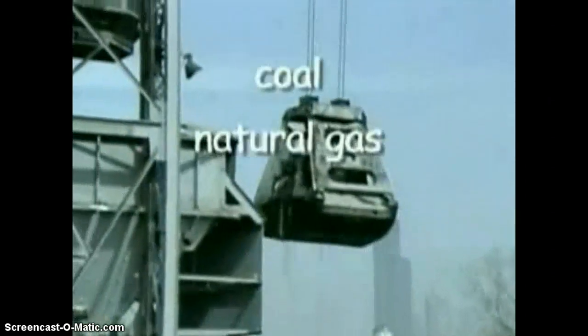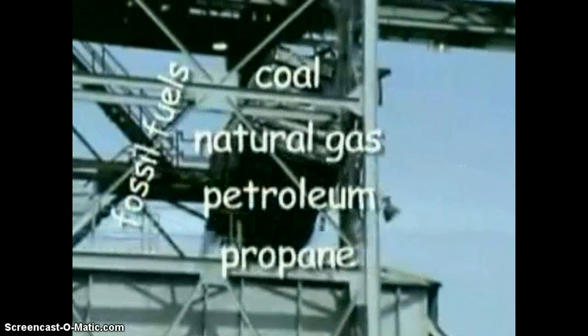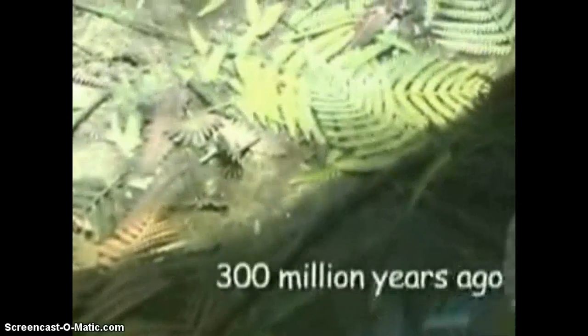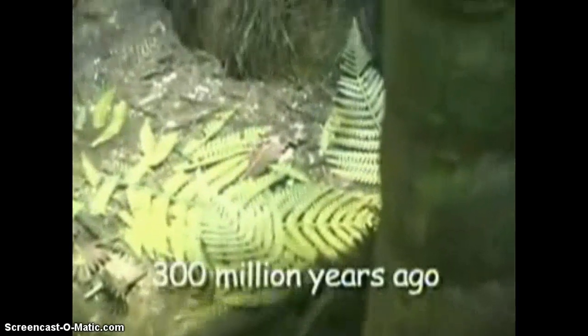Coal, natural gas, petroleum, and propane are referred to as fossil fuels because they have formed over millions of years since prehistoric times. These resources formed from the tiny plants and animals that lived before the dinosaurs. These plants and animals got their energy from the sun.